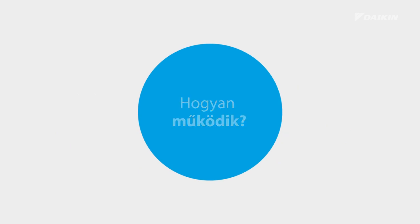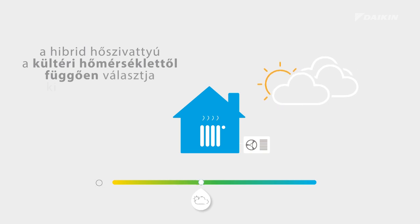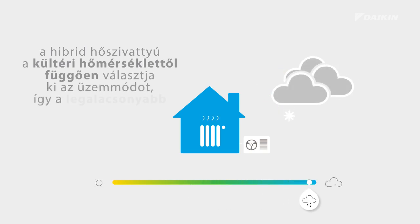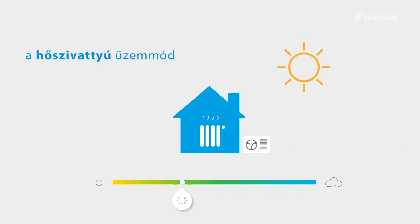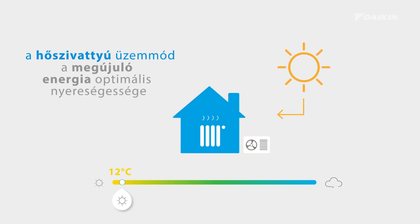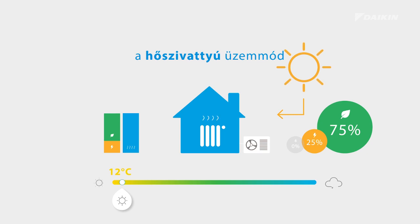How does it work? The hybrid heat pump selects the most efficient operation mode depending on outdoor temperature, which results in the lowest running cost. The heat pump mode works during mild temperatures, let's say around 12 degrees Celsius, and will result in optimum profitability of renewable energy, thanks to the heat pump mode that will deliver up to 75% renewable energy.